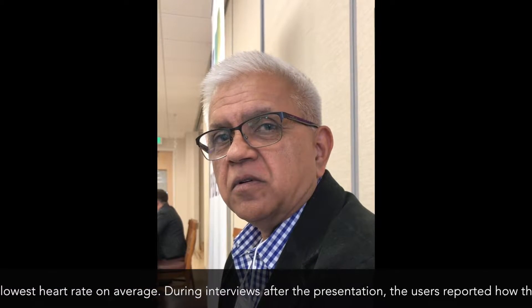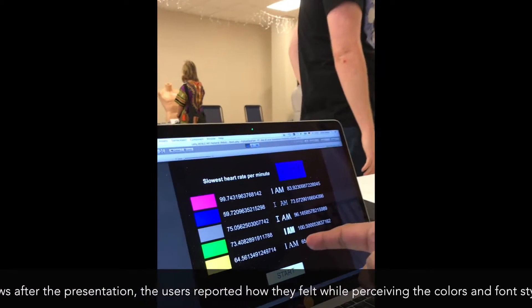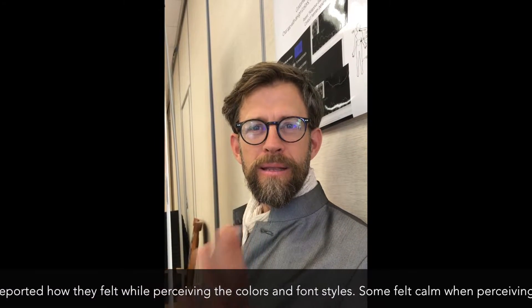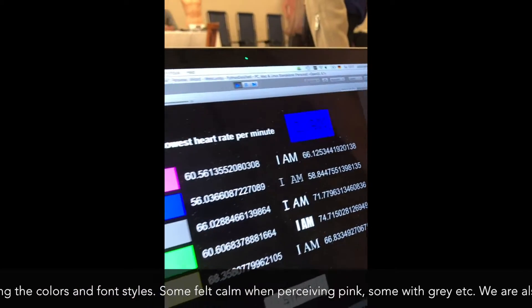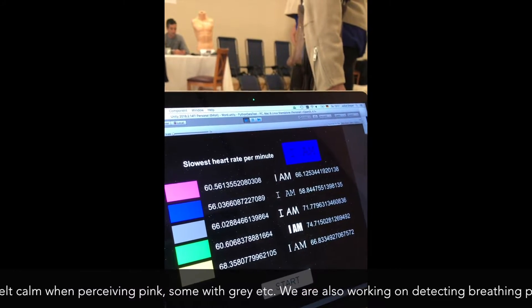And which font style did you find calming? I don't know the name of the font, but I liked it — as soon as I looked at it, I liked the font. The pink and the blue I found very calming, and the font as well. So you found the accuracy was pretty high? Pretty high.